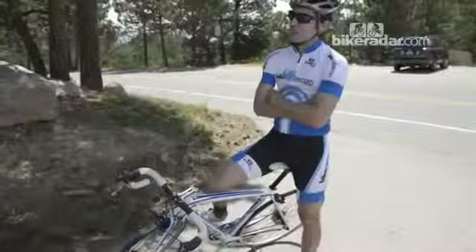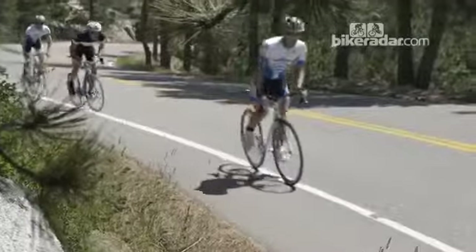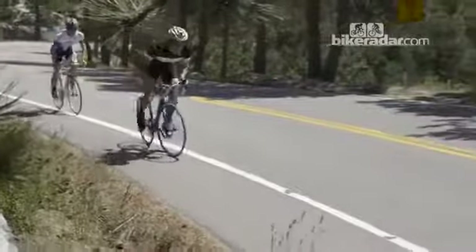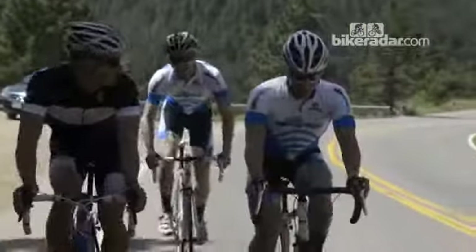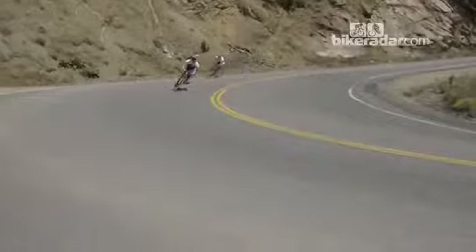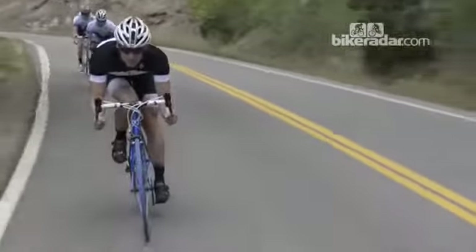To test these bikes, we had multiple riders take each of the bikes on two courses. One is up Flagstaff Mountain here, which in the course of just over six miles climbs up to about 2,500 feet. That's great for testing the handling as we descend at high speed through a lot of corners, and it's good for testing how the wheels and tires feel climbing.